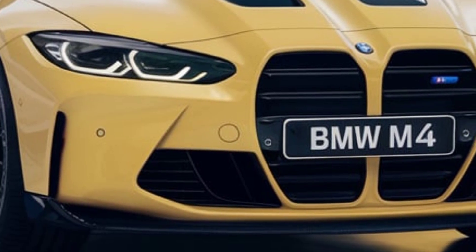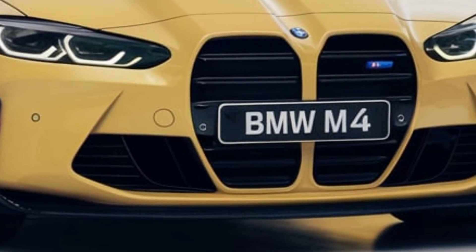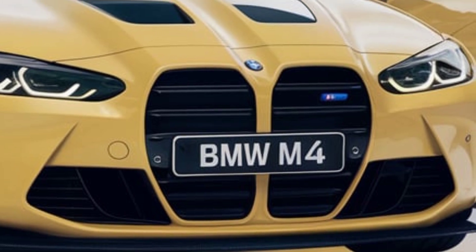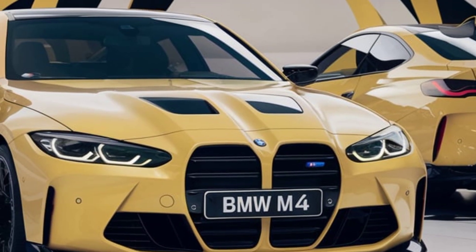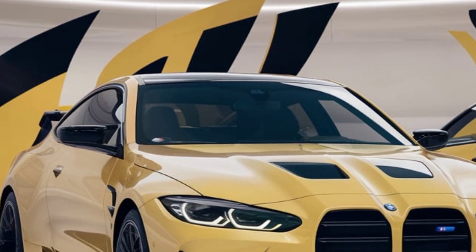BMW also offers rear-wheel drive as standard for that classic sports car feel, but if you prefer more grip, the xDrive all-wheel drive system is also available, providing versatility for all types of driving conditions.